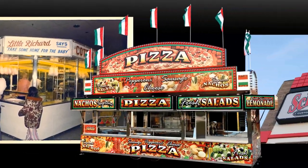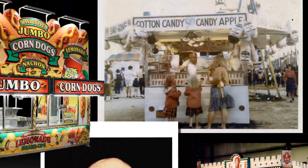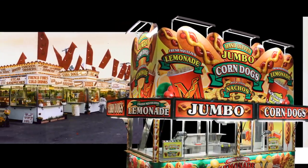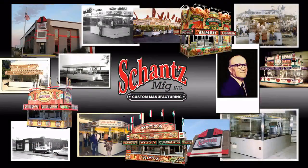For over 60 years, Shantz Manufacturing has been a leader in the custom concession trailer industry. This hasn't happened by accident. It takes a commitment to excellence from the top of the organization to its entire workforce.